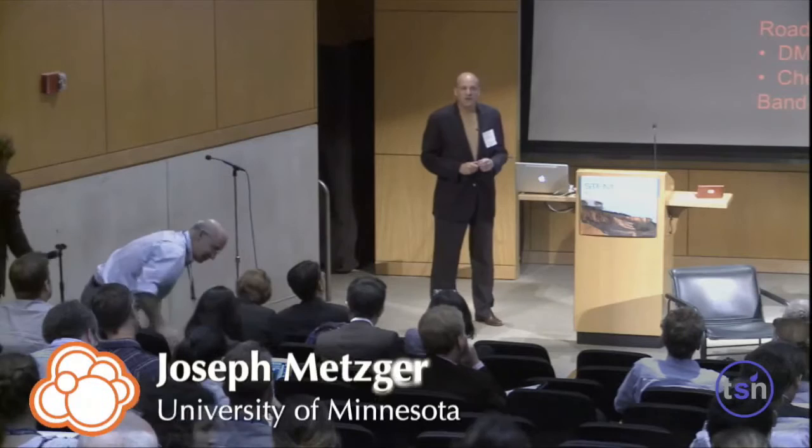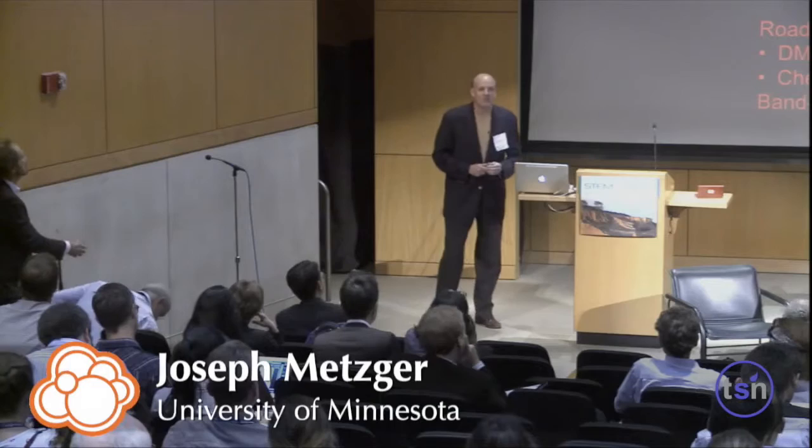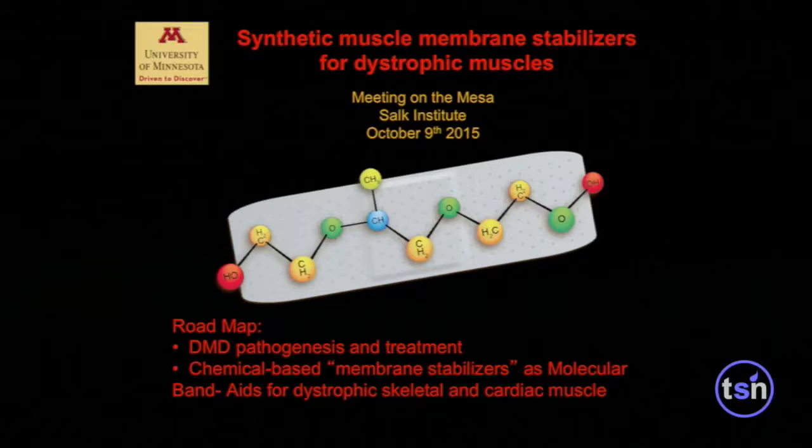Good afternoon, everybody. It's a real delight to be here and to present some of my work. This talk is going to be much to do about synthetic chemistry, not so much about stem cell biology. I was a little bit nervous about coming here to this beautiful setting, and Mark assuaged my concern that it's okay to talk a little bit about synthetic chemistry. I am going to have one slide on stem cell biology, though.